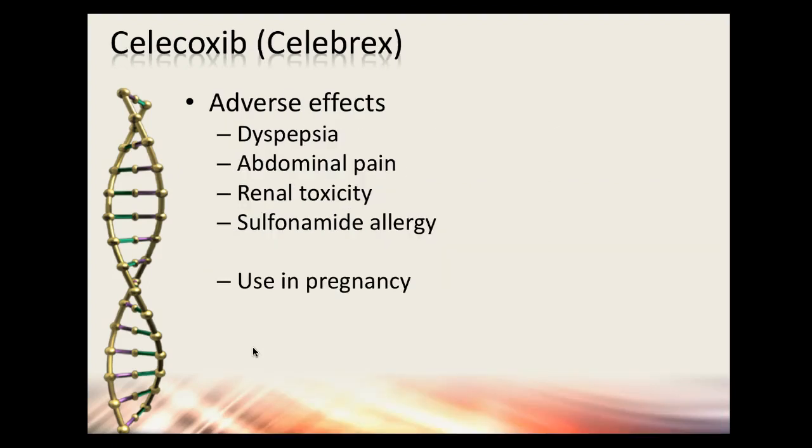Adverse effects of COX-2 inhibitors include dyspepsia, abdominal pain, renal toxicity, and sulfa allergies. Be very careful — do not give in pregnancy. I believe you can breastfeed while on some, but I'd have to look that up. Just know: do not use in pregnancy.